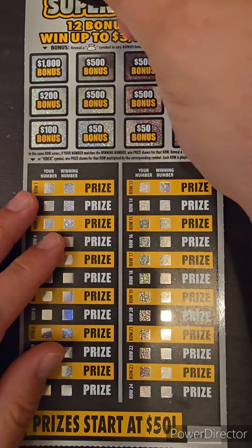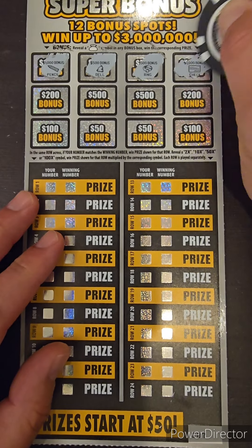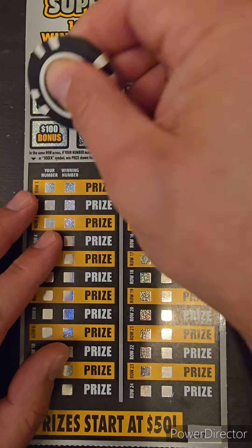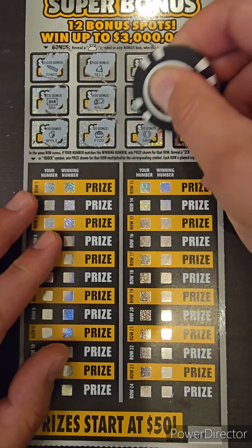All we're doing is looking for a money bag symbol in any of these bonus spots for $1,000. We've got a pencil, $500, a bell, a ring, check, bar, roll, banana, melon, apple, pot of gold, horseshoe, and a plum.